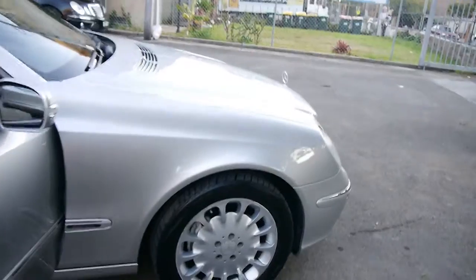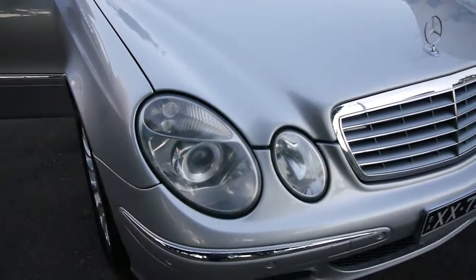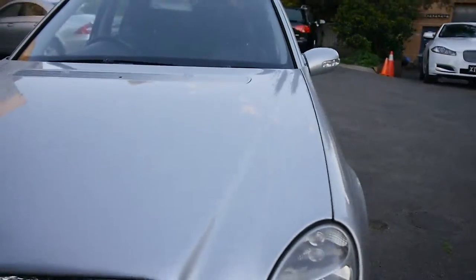As you'll see from the photographs, it does have a very, very good service history from Mercedes-Benz dealers and Mercedes-Benz specialists. Xenon headlights, and a very tidy car.